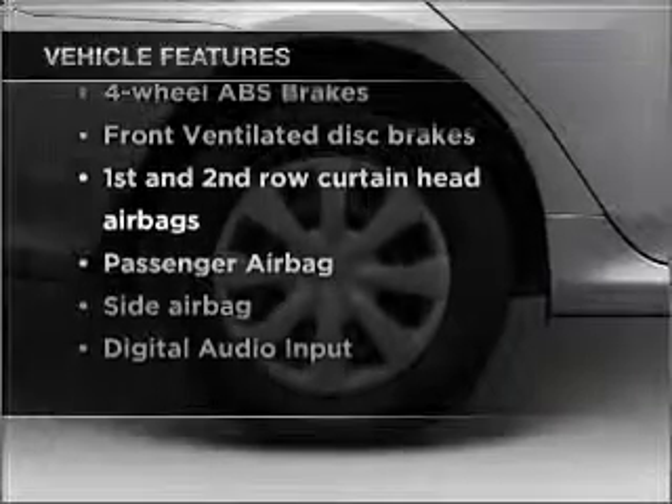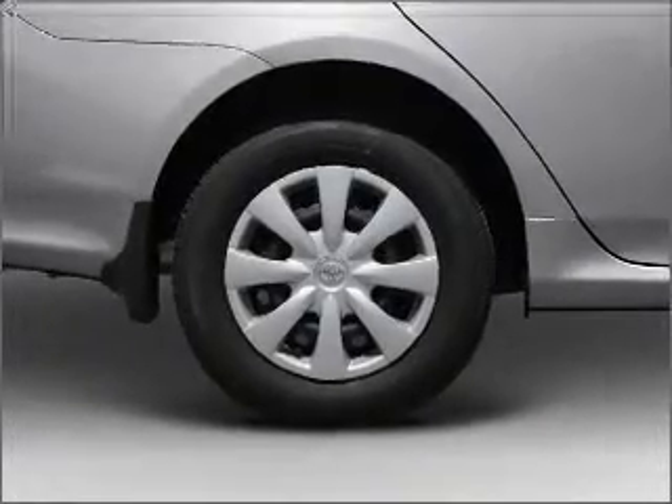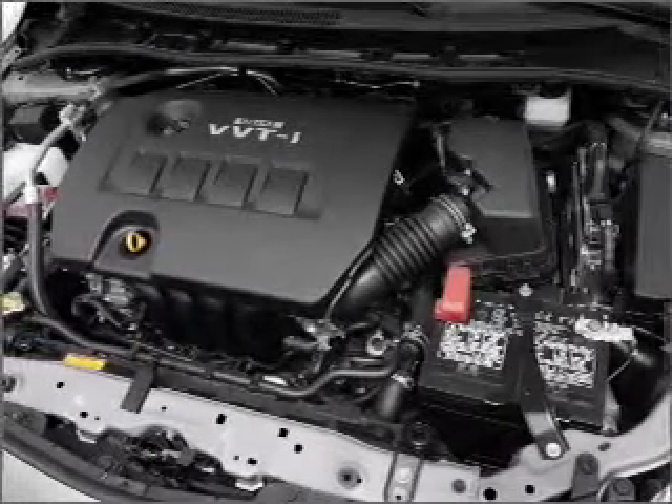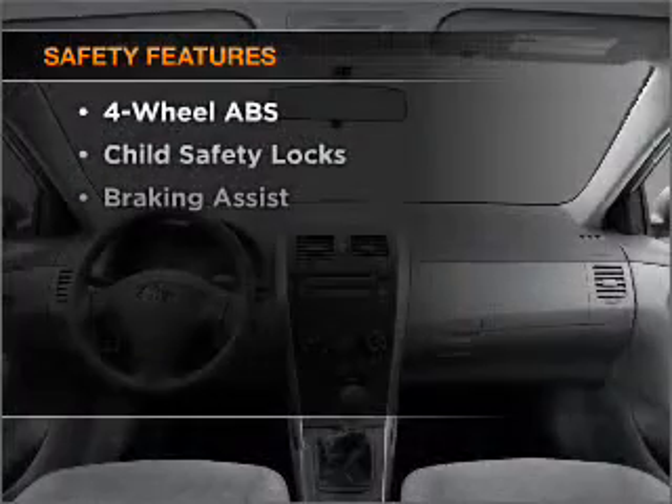Air conditioning, power door locks, power windows, power steering, power mirrors, an alarm system, an AM/FM stereo with a CD player, and an adjustable tilt steering wheel. If safety is a high priority, rest assured knowing that these top safety components are included.